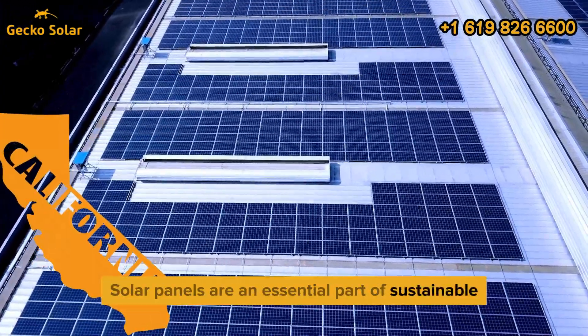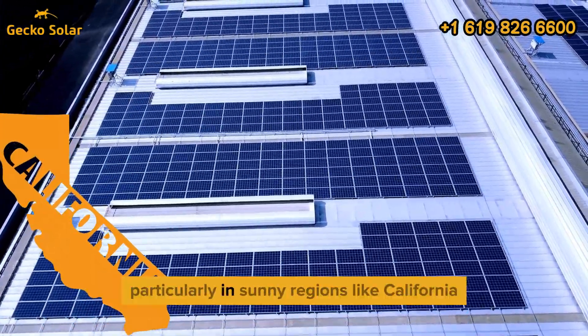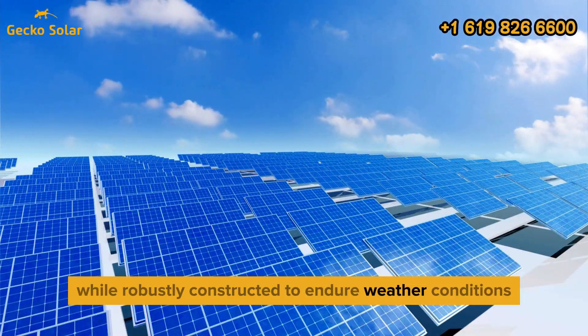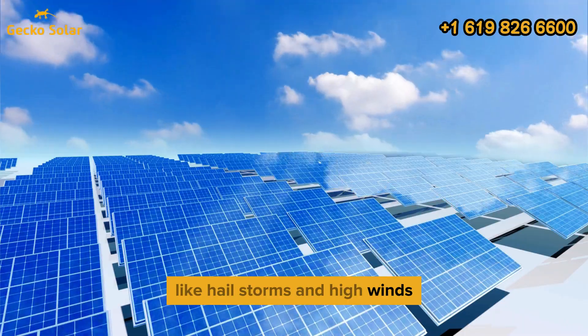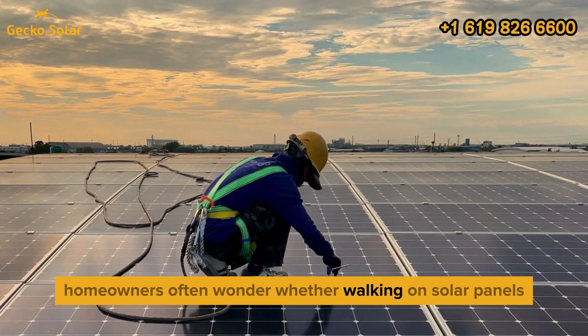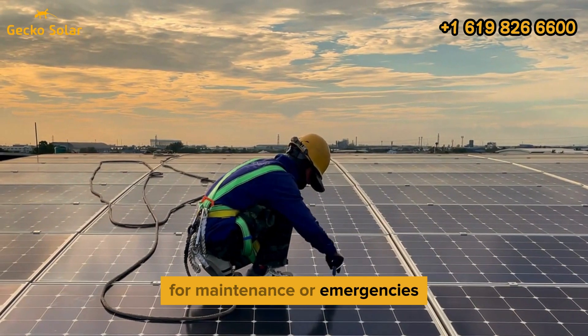Solar panels are an essential part of sustainable energy solutions, particularly in sunny regions like California. While robustly constructed to endure weather conditions like hailstorms and high winds, they are not designed to support direct human weight. Homeowners often wonder whether walking on solar panels for maintenance or emergencies is safe.